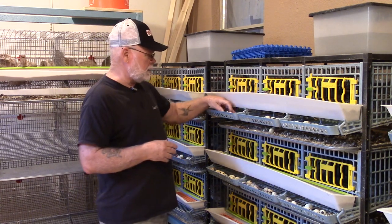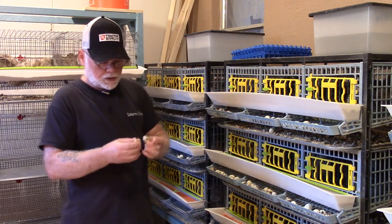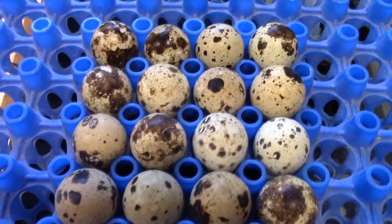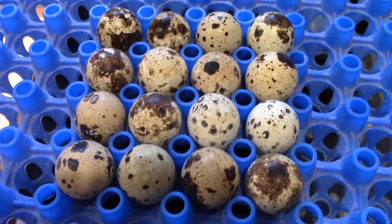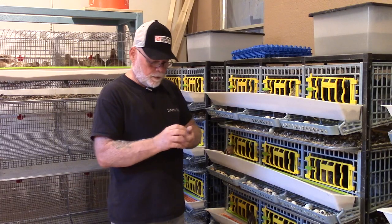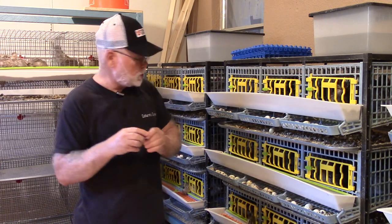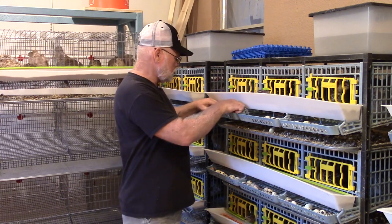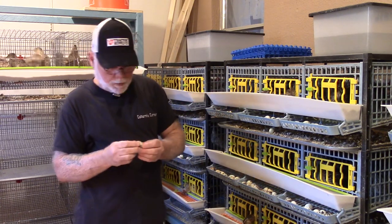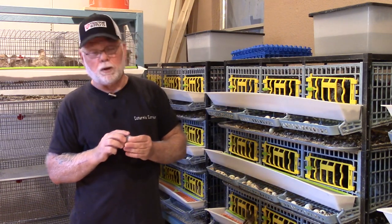The next thing I look at is uniformity of the eggs. I like all the eggs to be basically the same size, same shape, nicely patterned — even though the patterns can vary quite a bit. I like to look for eggs that are nice and shiny, though eggs with a powdery appearance just have bloom on them, which is actually a good thing.